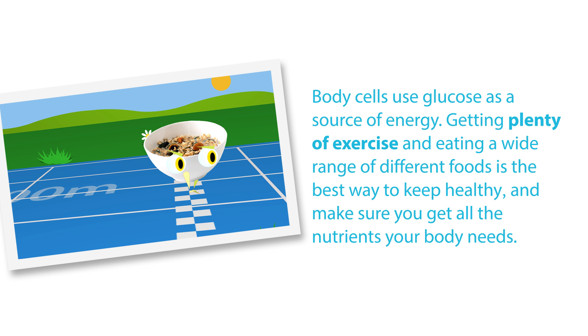Getting plenty of exercise and eating a wide range of different foods is the best way to keep healthy and make sure you get all the nutrients your body needs.